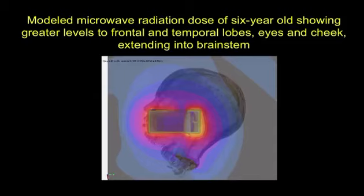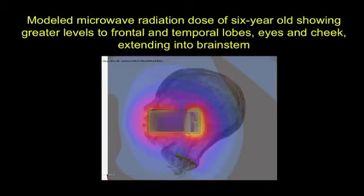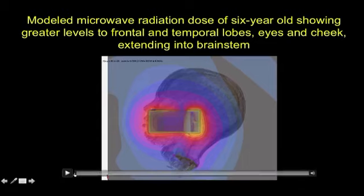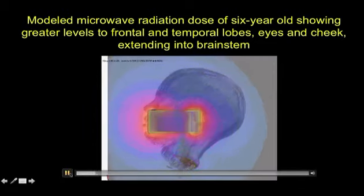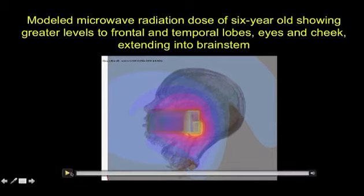I want to show you an example of some of the work we are doing now that I'm releasing here for the first time. This is a modeled microwave radiation dose of a six-year-old, with greater levels to the frontal and temporal lobes, eyes, and cheek. Yellow, white, and red are the hottest. If you look carefully you will see it's going into the eye, the nose — and partly into the brain stem.